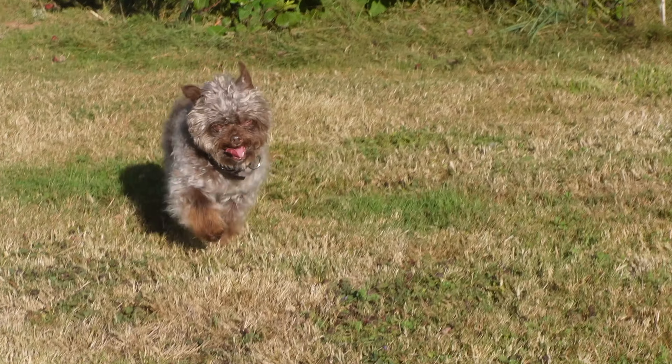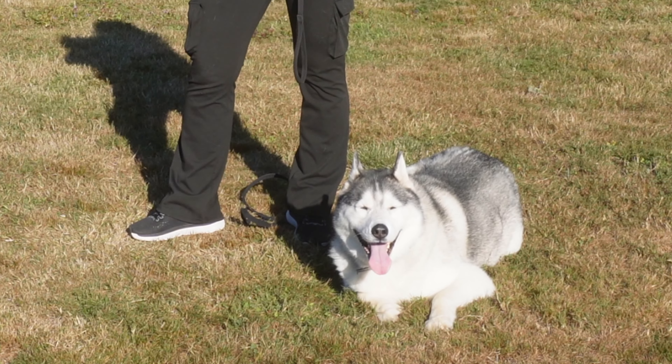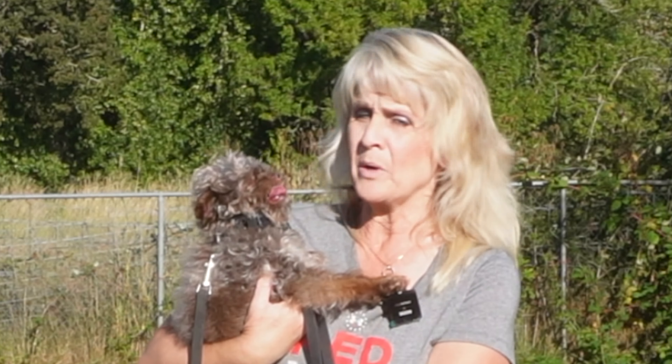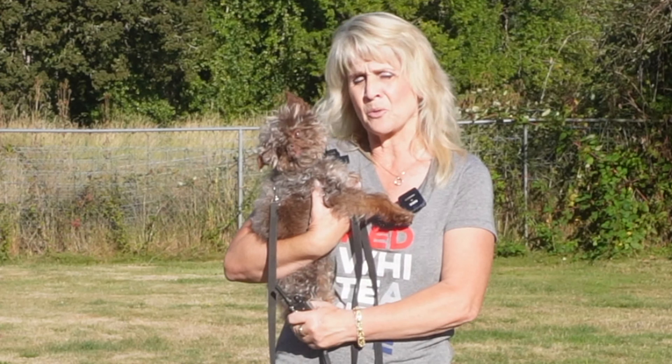This little guy is five pounds and was trying to run the house, and he got corrected by a bigger dog. The owners came home to find him almost dead on the ground. He got bit in the head, it crushed his eardrum, and you can see he's a little bit cockeyed and will be the rest of his life.